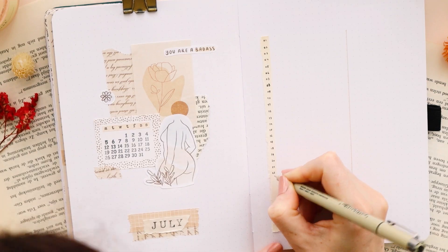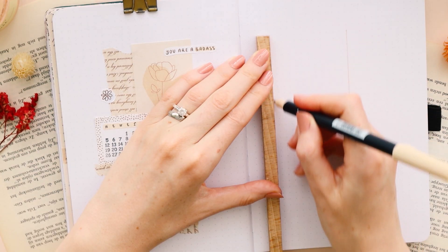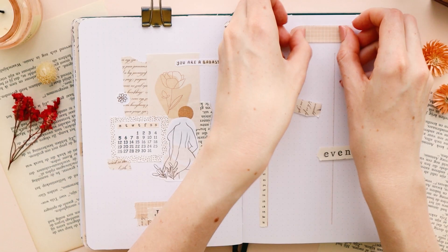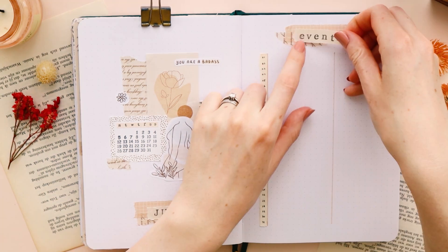It was really hard for me to not add my collage border as I would normally do, but I really wanted to keep it simple and more minimal this time.